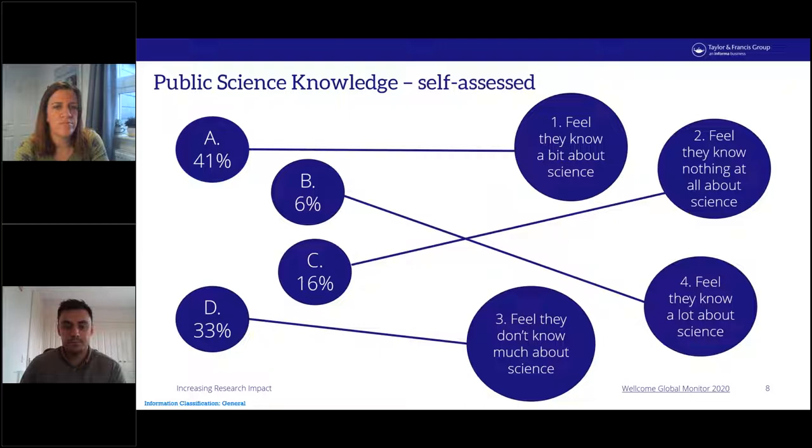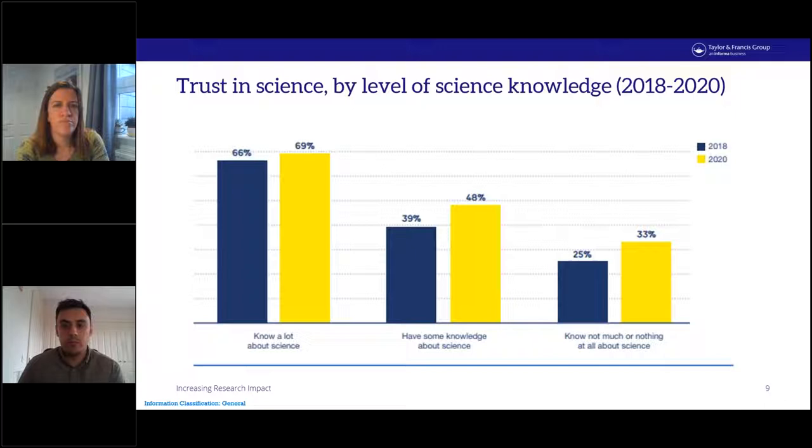This next slide shows how much those different groups trust science and how that's changed between the 2018 and 2021 reports. The bars on the right represent those who feel they don't know much or anything about science — that includes the 33% who don't know much plus the 16% who know nothing at all. Despite this lack of knowledge, there has been an increase in how much they trust science, likely due to the huge boom in communication during the COVID pandemic.